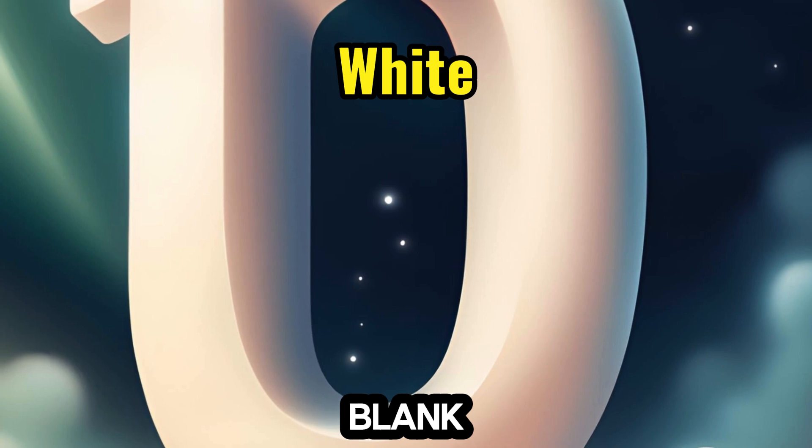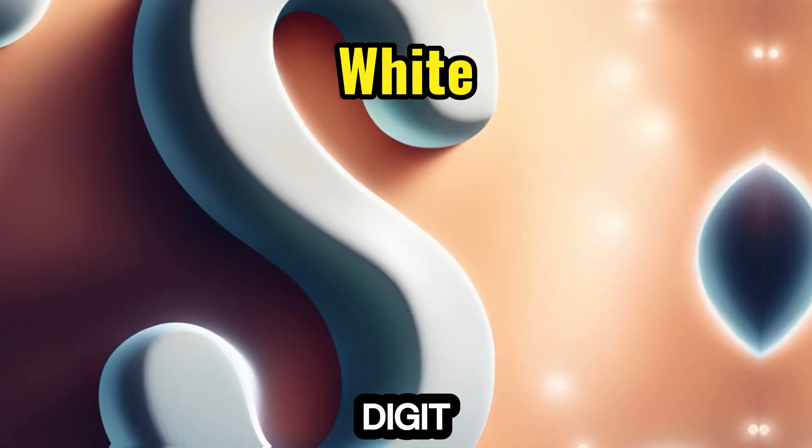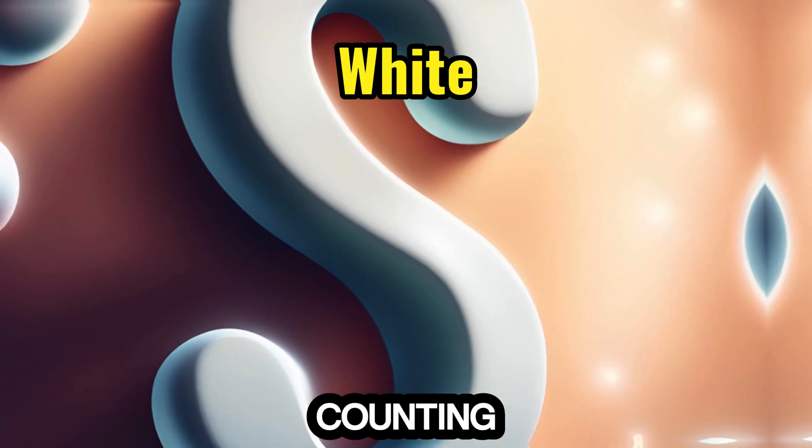10. White — pure and blank like a fresh canvas, pairs with the number 10, marking the first double-digit number and introducing counting by tenths.